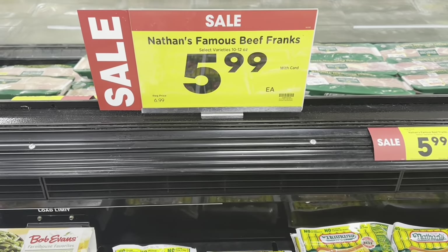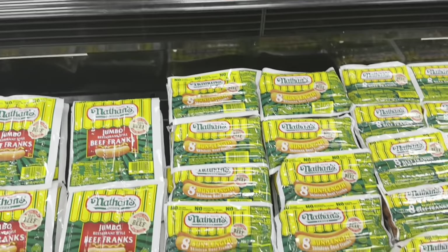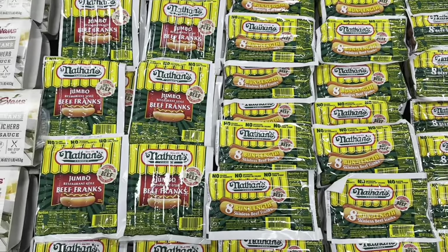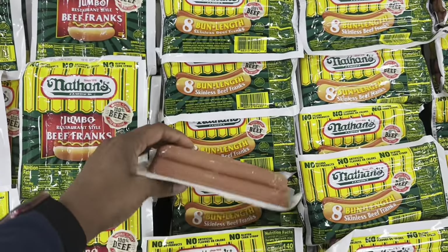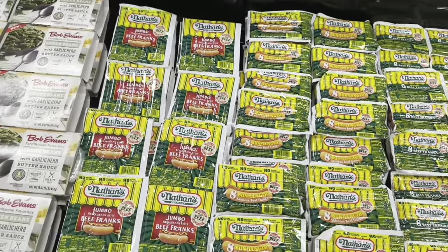They have Nathan's hot dogs on sale for $5.99, originally $6.99. I really like Nathan's hot dogs, but I'm gonna pass today since I already got the smoked sausages.